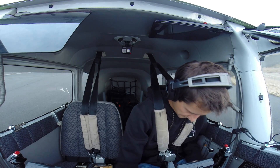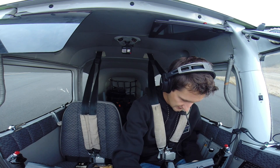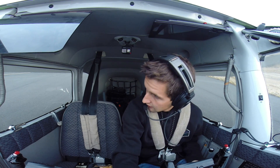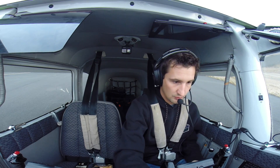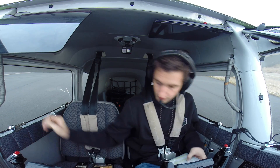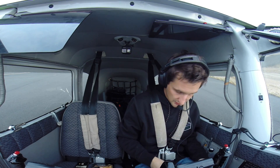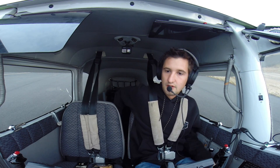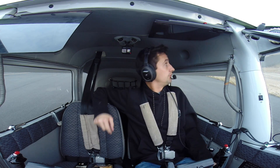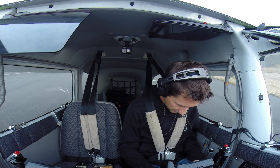Pre-takeoff checklist: flaps going to ten, props on high, mixture set for best power, carb heat is in, pitot heat not needed but we'll keep an eye on it. Transponder is on, heading bug is two-niner. Doors on, lights on, strobes on. Time note: it is 7:15. Seats locked, gas is on — we've got 84.1 gallons, full and full. Pre-takeoff complete.